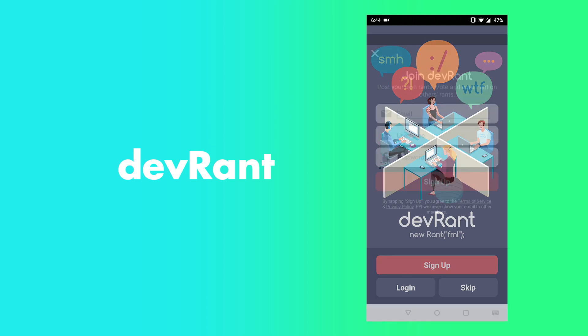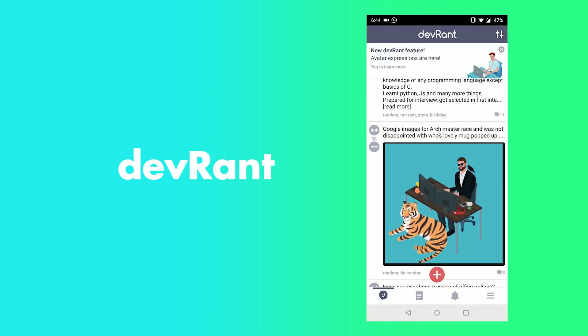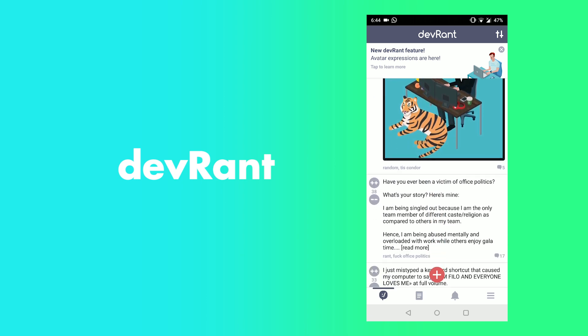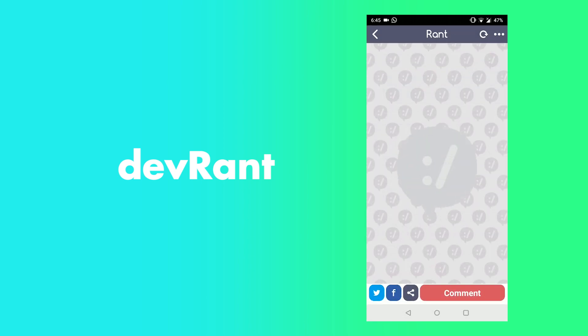The next app is DevRant. DevRant is a social media for programmers. You can use this app to share your thoughts, memes, etc. Not only programming jokes or memes, you can also post some programming doubts. People will help you solve these problems.